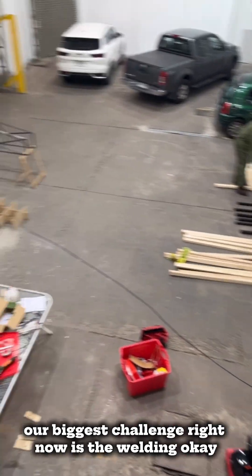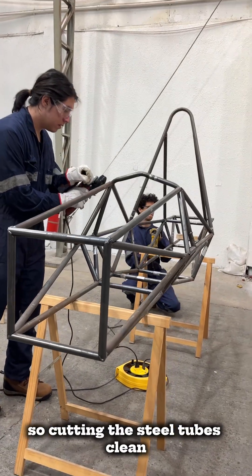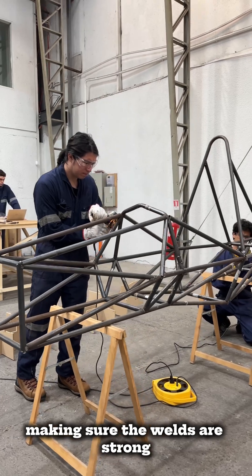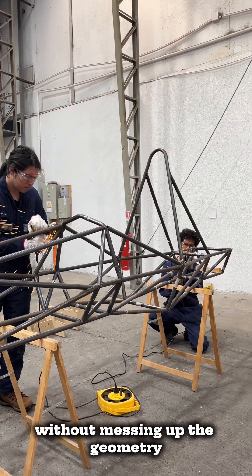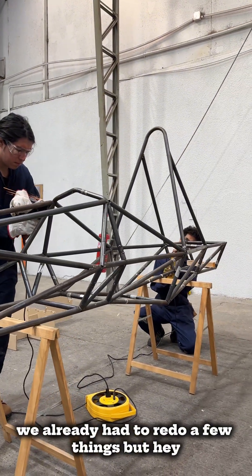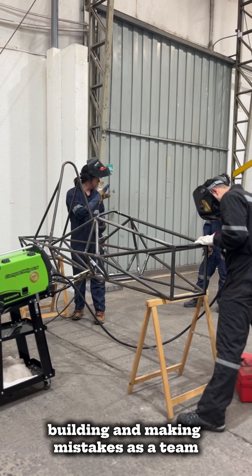Our biggest challenge right now is the welding — cutting the steel tubes clean and keeping everything straight, making sure the welds are strong without messing up the geometry. Easier said than done. We already had to redo a few things, but this is the process — we're learning, building, and making mistakes as a team.